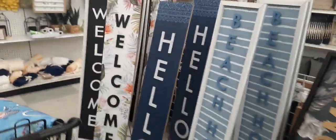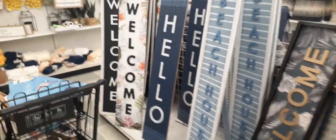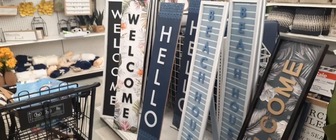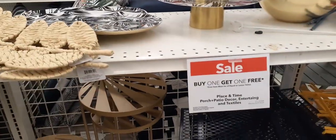Now look at all of these signs — these are all on sale. You have 'Beach House' right there, you have 'Welcome,' 'Hello.' These signs are huge — some big signs. This one says buy one get one free. And look at this — plate cake stand, pretty light, $49.99.